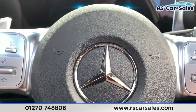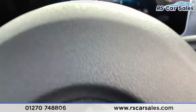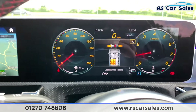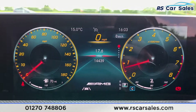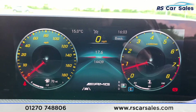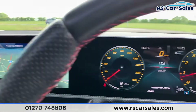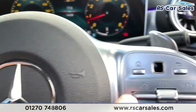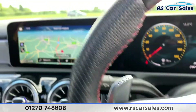Now we do have a ghost immobiliser on this vehicle, so I'm going to put the camera on the steering wheel while I put the code in. It won't be too long before the radio turns on as soon as I turn the car on. There we go — now I can start the vehicle. As you can see, this vehicle is free from any warning lights on the dash and it's done just over 14,430 miles.